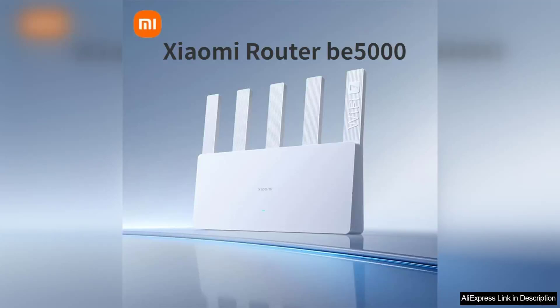The Xiaomi router B5000 is a standout device in the realm of networking, showcasing an impressive blend of performance, design, and innovative technology. As a Wi-Fi 7 router, it leverages the latest advancements in wireless communication, providing users with lightning-fast internet speeds and enhanced connectivity.